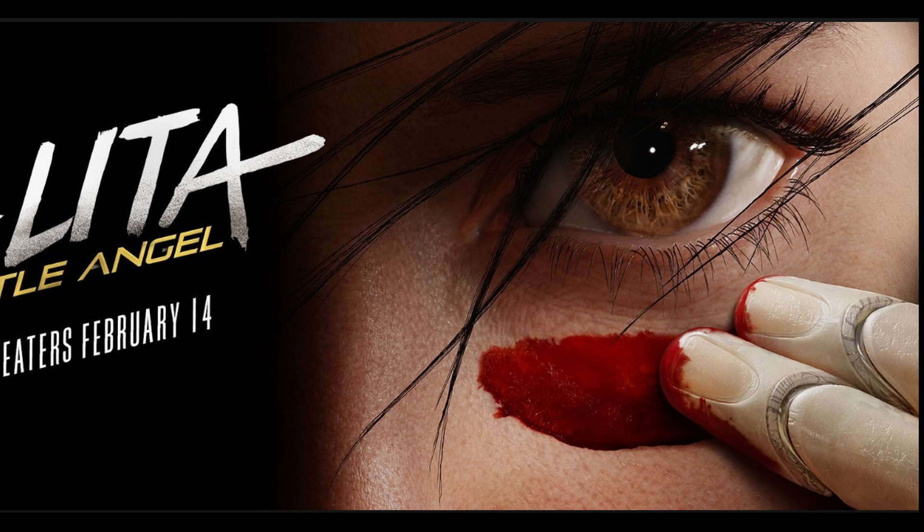They changed her name to Alita for America, so I should try to keep referring to her as Alita. That's the name I originally knew her by because I watched the anime first, before I started reading the manga. The movie follows the manga very closely, though it does throw in elements from later volumes of the manga that weren't in the original anime adaptation that this movie takes a great deal from.